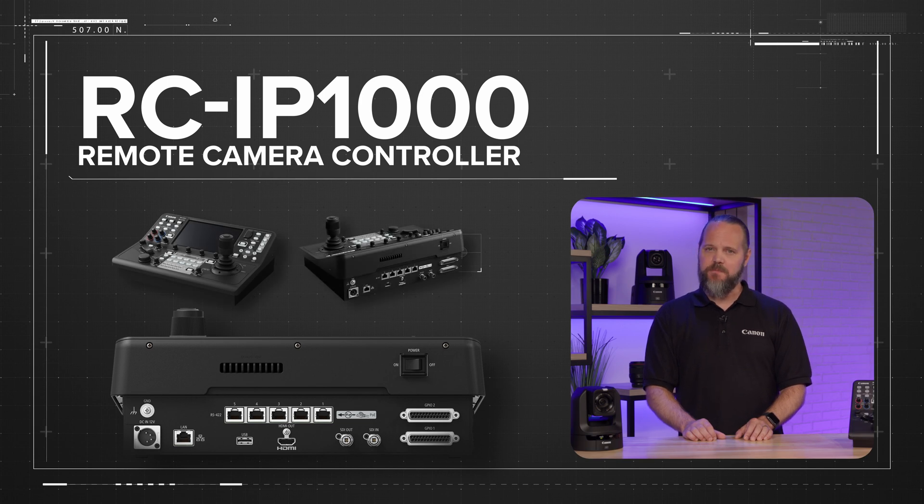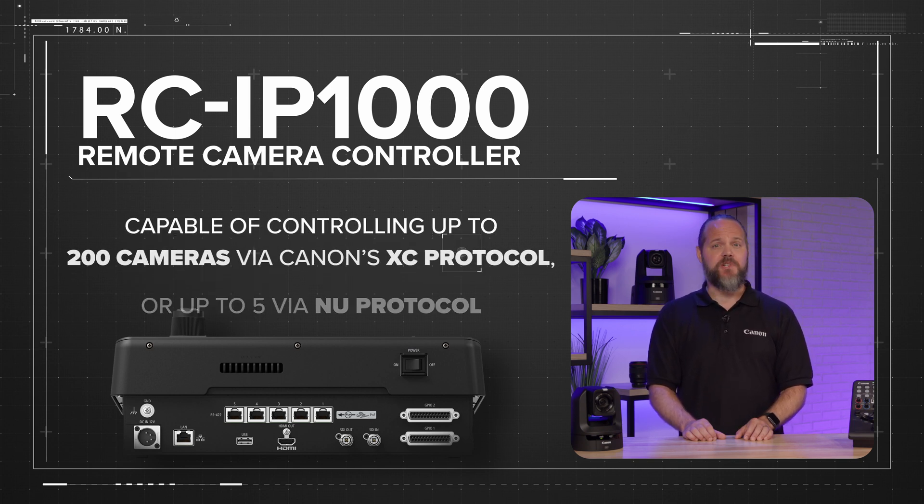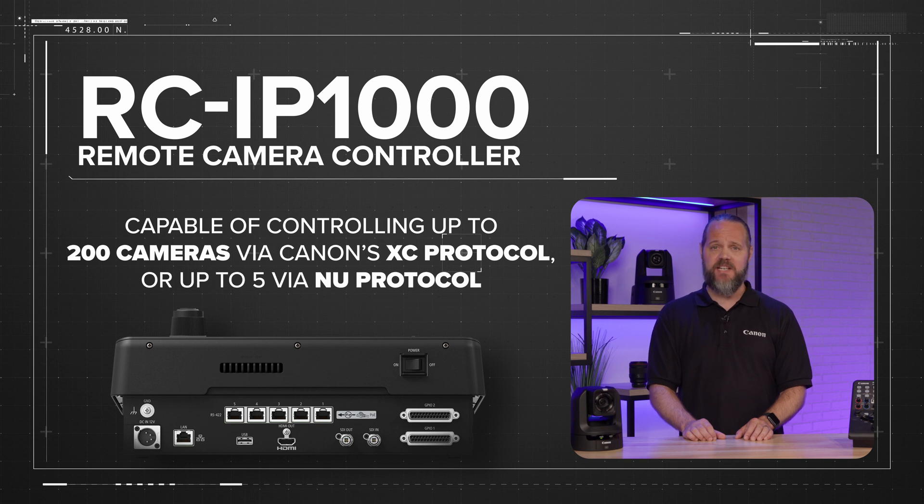All of these cutting-edge capabilities and operations provided by the RC-IP1000 empower operators to support sophisticated multi-camera productions, where they can control up to 200 cameras over IP via Canon's XC protocol, as well as the popular NU protocol for serial camera control.